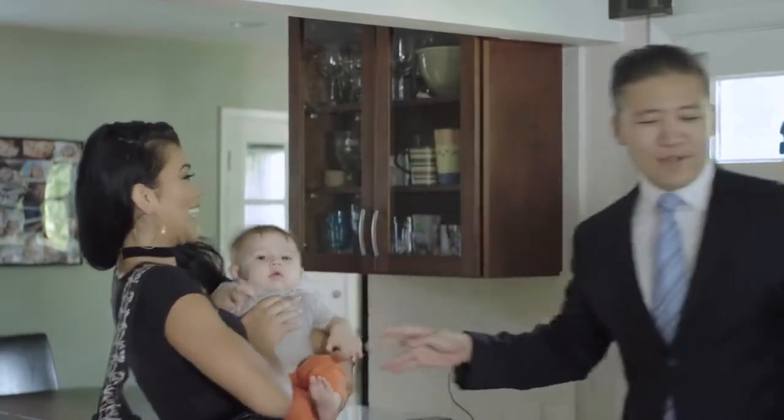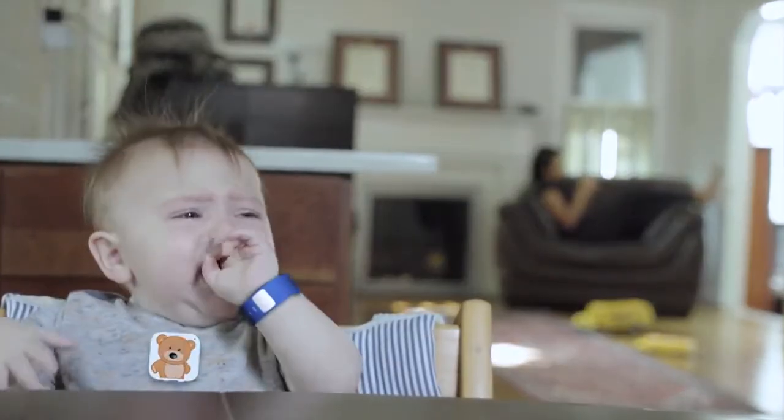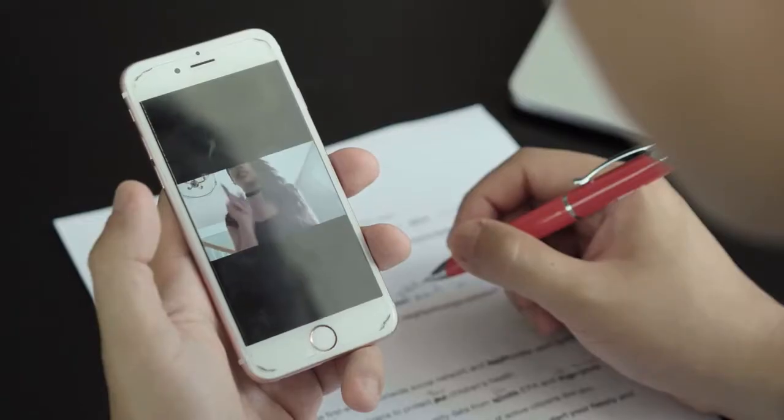As much as we hope our child is in good hands, we should trust — but we can still verify. The optional clip cam can capture video and audio upon any triggered alert. Happy Gadget can send remote alerts and store footage for your review. This way you know your child is in good hands.